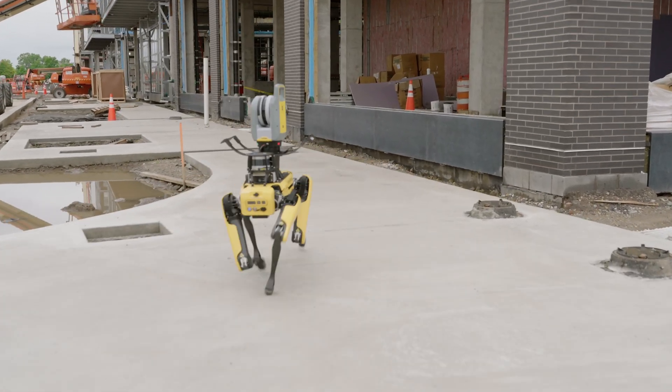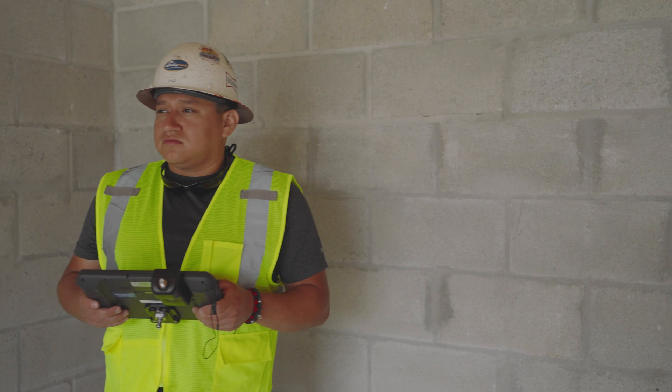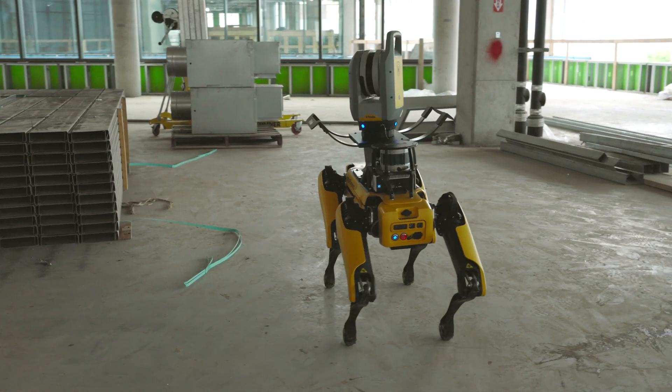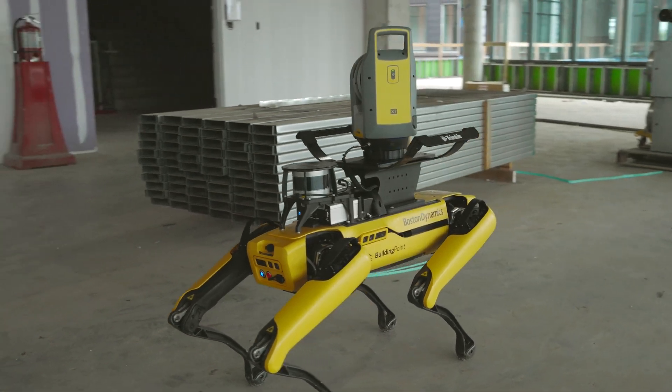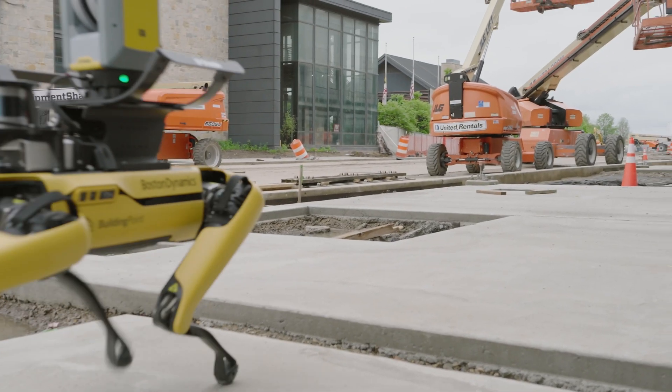Seamlessly integrated with Trimble's best-in-class FieldLink software, this robotic scanning solution represents a truly construction-grade option for contractors and stakeholders looking to reduce manpower demands and increase project visibility.